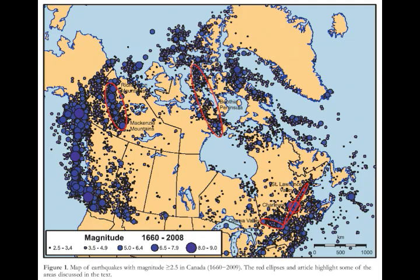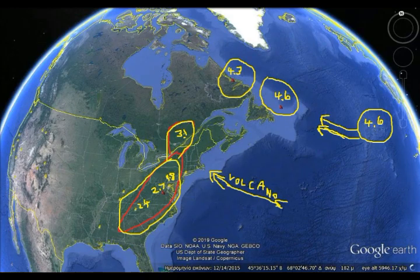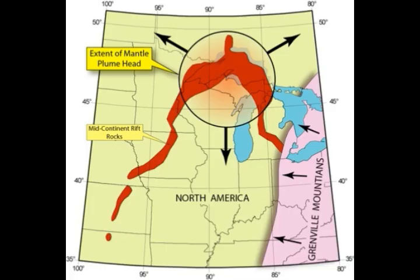Most people on the East Coast don't realize that there is magma under there. Look at that black line underneath the Smoky Mountains, the Appalachians, and the Adirondacks — that is magma. That beige horseshoe-shaped feature is the mid-continental ridge right where the Great Lakes are sitting. This is a draft I made on Google Earth having to do with East Coast earthquakes, and this is the mantle plume head.